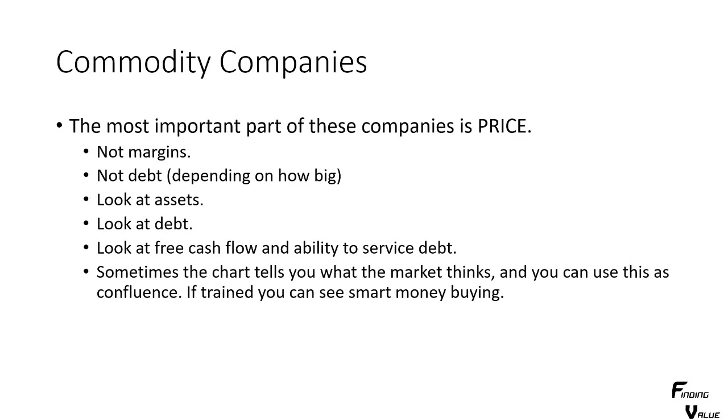For commodity companies, the most important part is the price of the commodity — not margins, not debt, though debt does depend on how big it is. Sometimes having some debt is good because if they acquire a lot of assets in a very low interest rate environment, that's a good thing. You want them to acquire debt when debt is cheap and everything is depressed. You want to look at the assets, the debt, the free cash flow, and the ability to service that debt. There are ratios you might look at in terms of cash flow ratios. Sometimes the chart tells you what the market thinks, and you can use this as confluence — everything merging together.